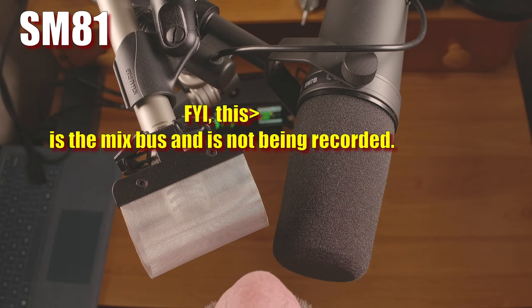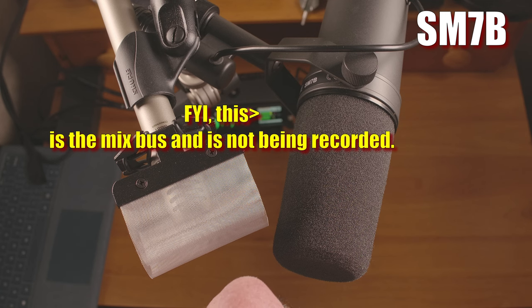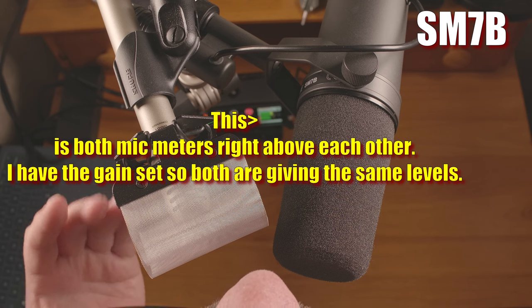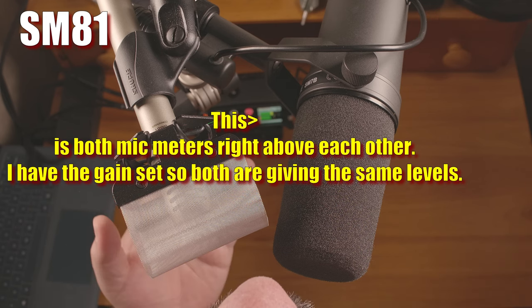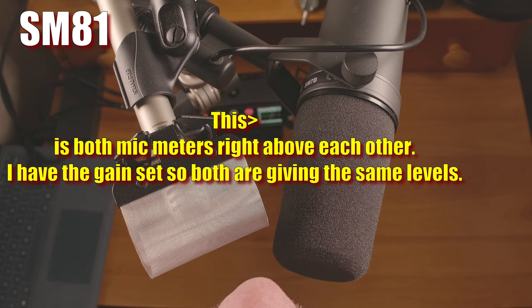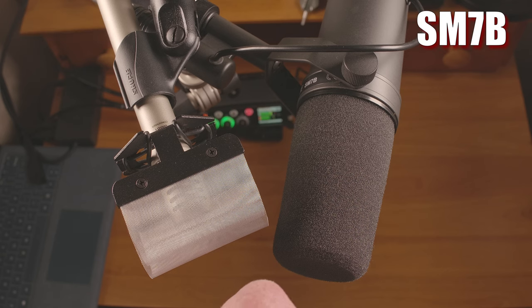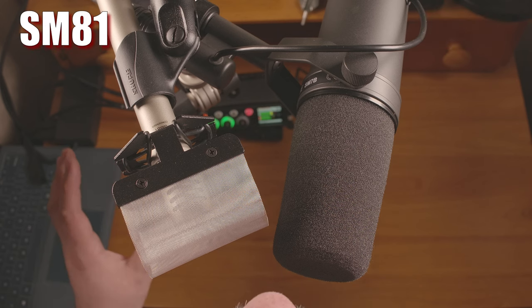I'm now recording with both microphones, and I'll be switching back and forth between the two. It might look like the SM81 is further away, but I've tried to get the actual capsules the same distance away. The capsule in the SM81 is right at the end of the mic, while the SM7B has the capsule set back an inch or two. The SM7B actually has a bit of a natural roll-off in the low end — by natural I mean intrinsic to the design and not a result of the switchable high-pass filter. It has one of those as well, and I'll talk about it soon.